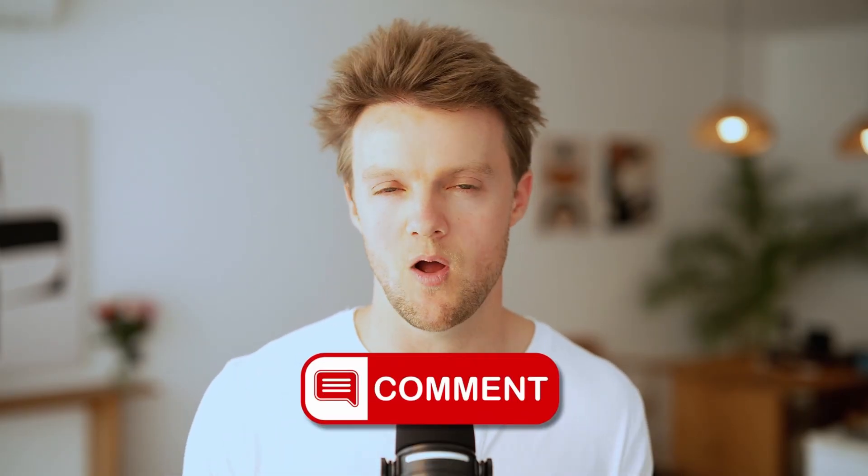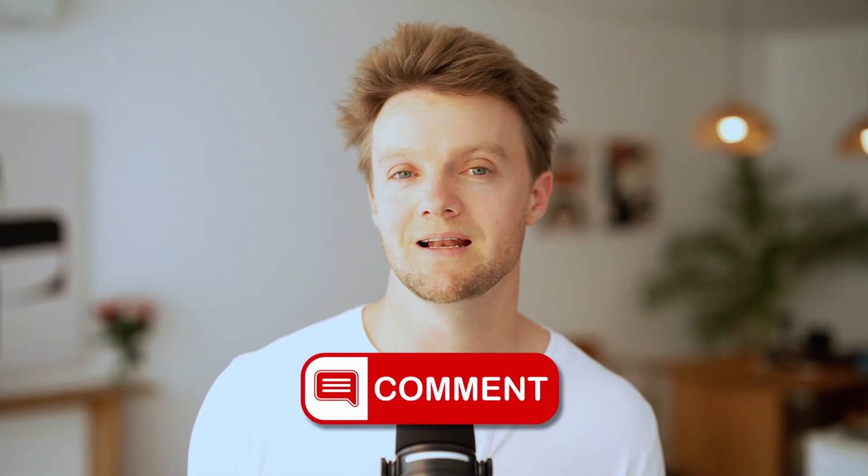I hope you enjoyed the video. Like and subscribe, and leave a comment if you've got any questions or just want to say something. I'll see you in the next video.